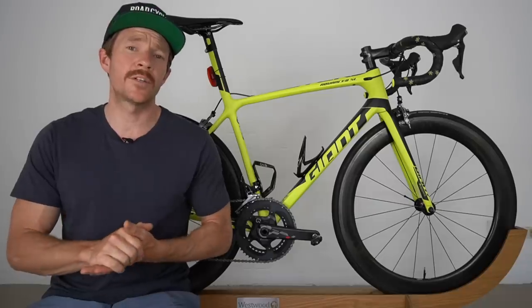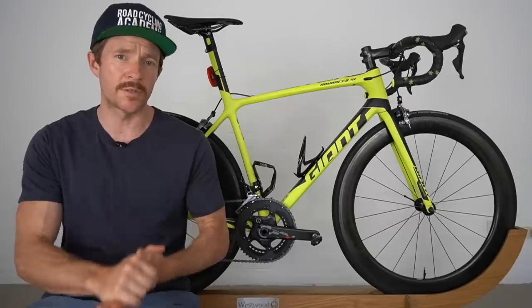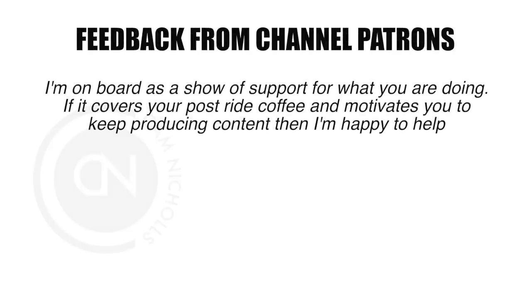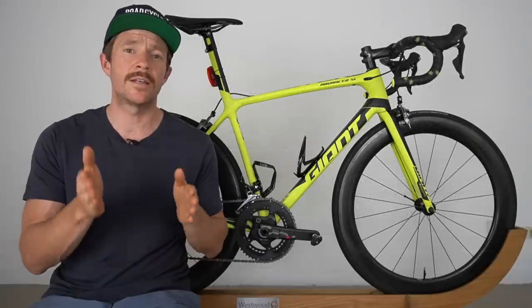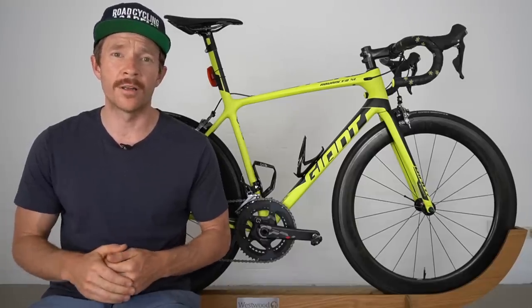I recently asked my channel patrons what additional value they'd like to see from their $7 USD monthly subscription. The feedback I got suggests that people are ultimately supporting the channel because they get value out of the content I put up on YouTube — nothing more, nothing less. So given that feedback, I've created a lower-level tier. If you're interested in exploring that, I'll provide a link below.